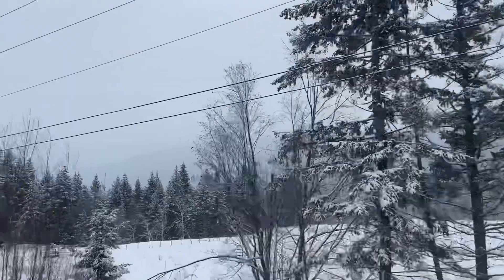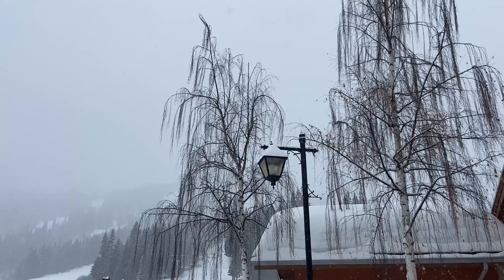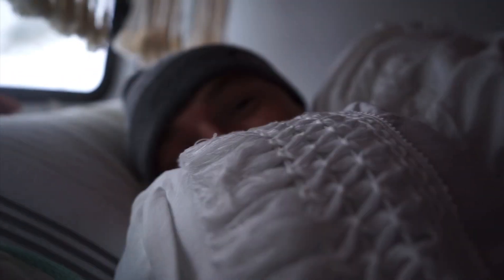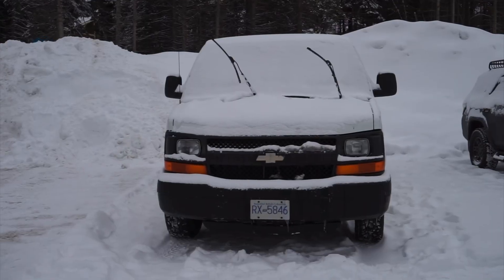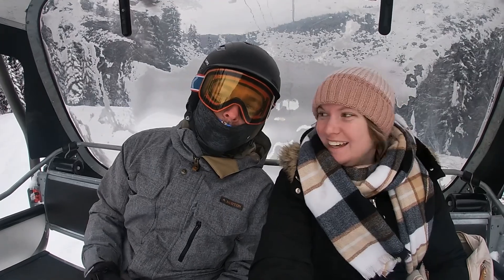This is our first overnight trip for the season because van life in winter is cold, guys. It's cold. Everything is frozen. But we were stoked to pay just $15 to stay and explore the mountain for two whole days.